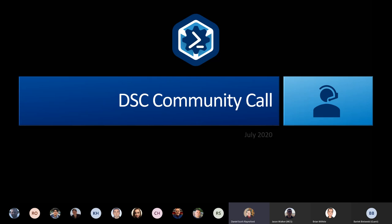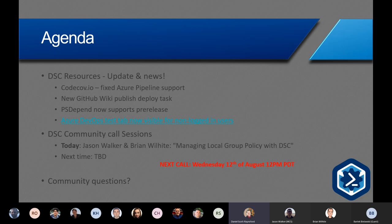We'll go straight into it. Just a couple of updates from the resources — there were a few fixes and patches made over the last six weeks. The big ones: Code Coverage.io have finally fixed their Azure Pipeline support, so you can actually start getting code coverage reports from your pipelines if you're using the new Azure DevOps pipelines.